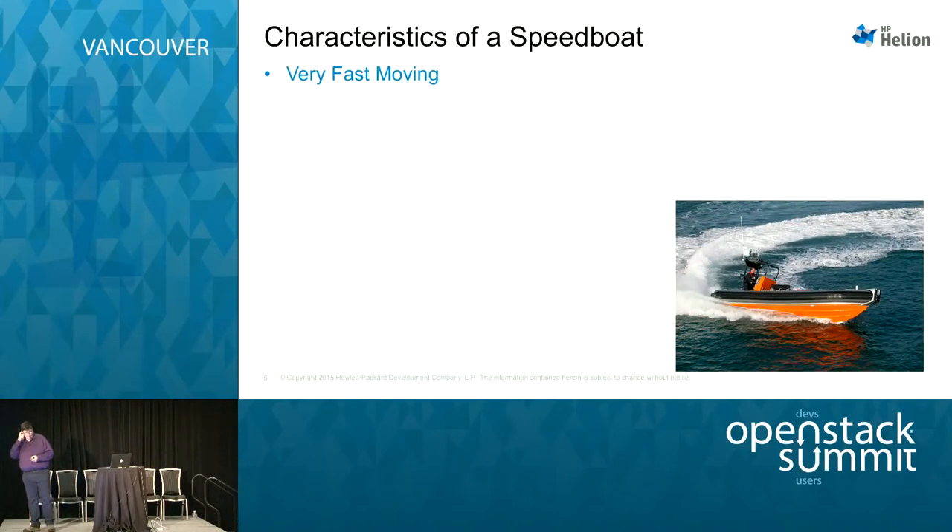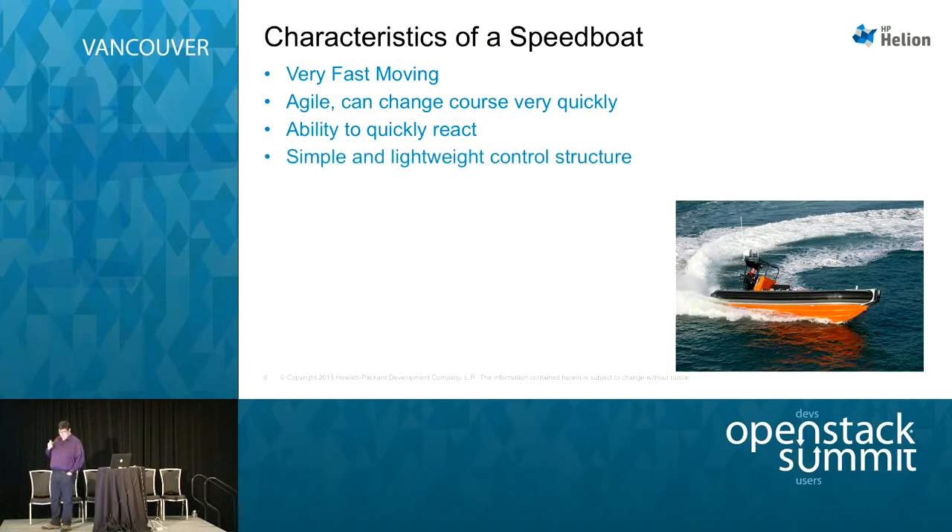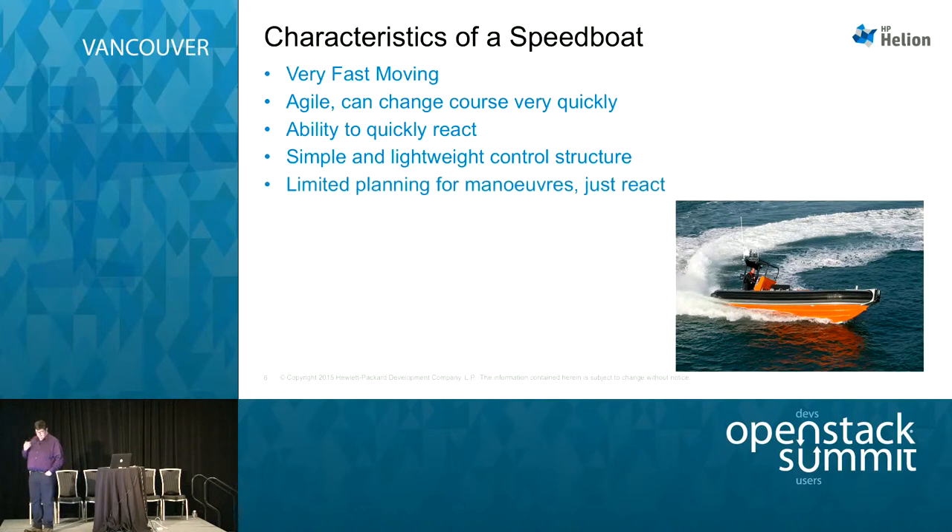A speedboat is extremely fast moving — it can outrun a tanker. It's agile and can change course very quickly, responding to the environment. It can change momentum and direction without much effort — just the turn of a wheel — and it responds quickly. It can react to whatever's happening around it: the water, other vessels, weather conditions. There's a very simple and lightweight control structure — a stick to go faster and a wheel to turn. But if you don't know what you're doing, you can cause quite a lot of havoc with those two controls.